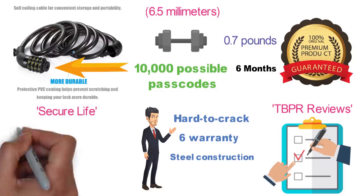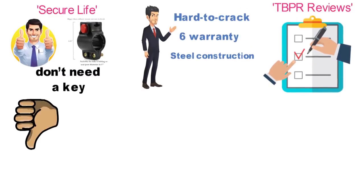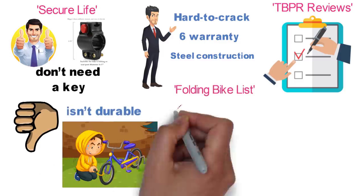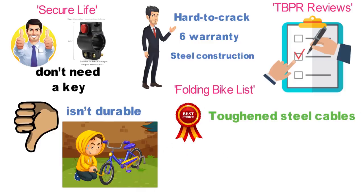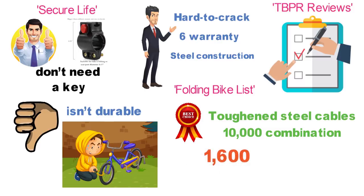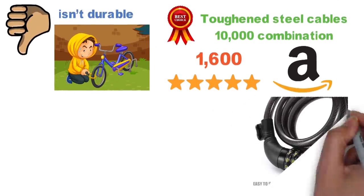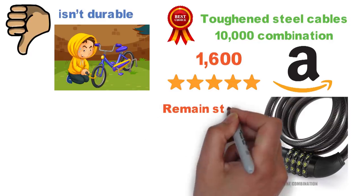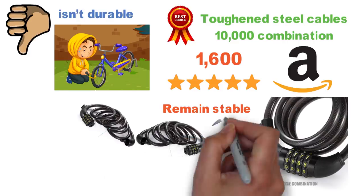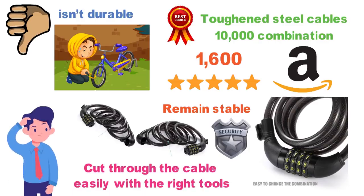A Secure Life ranked this model as the best cable lock because you don't have to carry around a key and it comes with a mounting bracket. However, it lost points because the lock isn't durable and isn't ideal for high-crime areas. Folding Bike List also rated this U-Shake product as the best cable lock because of the toughened steel cables and the 10,000 combination possibilities. The U-Shake bike lock cable has more than 1,600 five-star reviews on Amazon. Users like that you can set the combination yourself so that you can remember it. The mounting brackets appear to remain stable even after plenty of jostling. Many buyers have used a couple of these locks in tandem to create a longer cable or for added security. Yet reviewers comment that they are sure crooks could cut through the cable easily with the right tools.